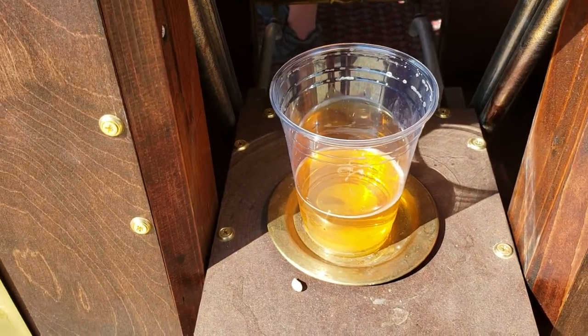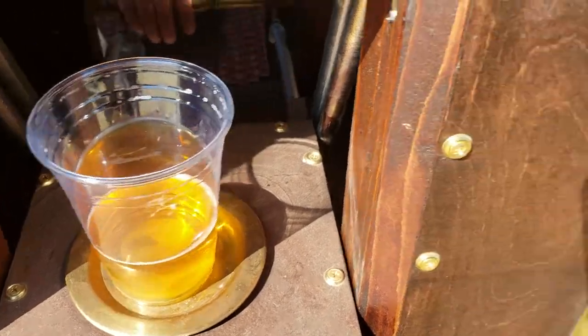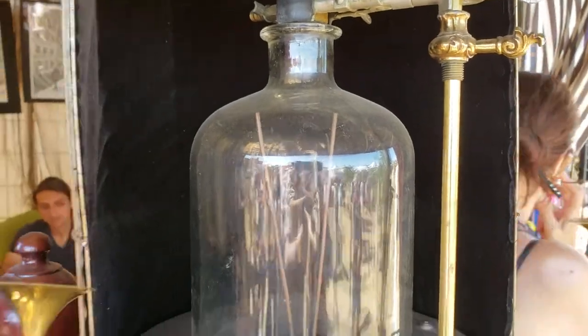Magnetizing the beer. For what purpose? Just because it's cool. So there's the beer, and this is the magnetometer, and then this is the increasing magnetism, and then this is going to go into a little Tesla coil.